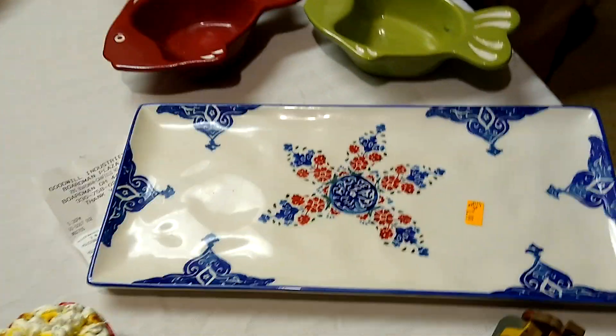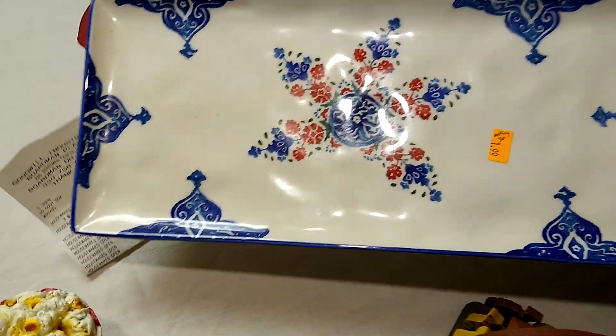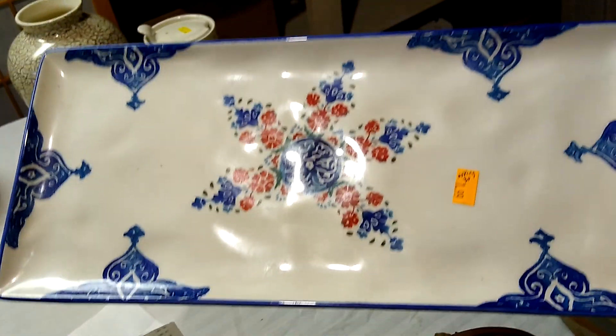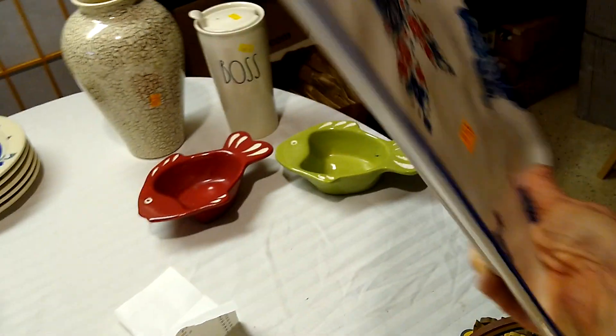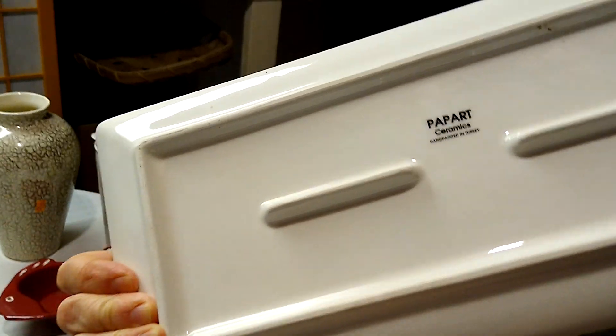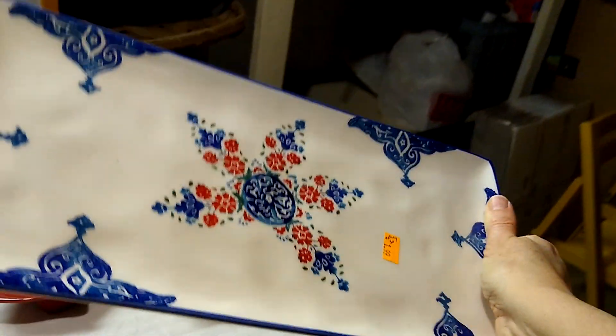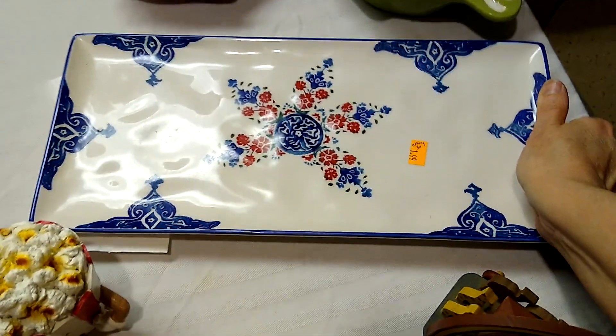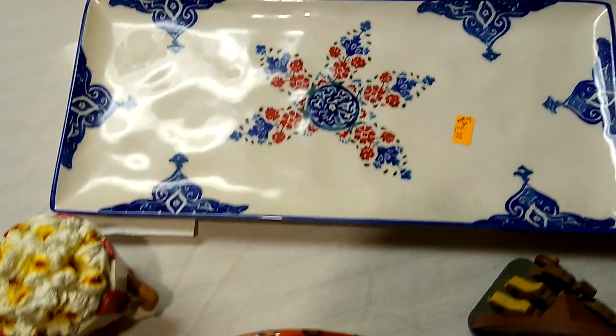Next from Goodwill was this serving plate — I liked the blue and the hand-painted design. It's from Papart Ceramics, hand painted in Turkey. I only paid $1.99 for it, and people are asking about $30 for it.